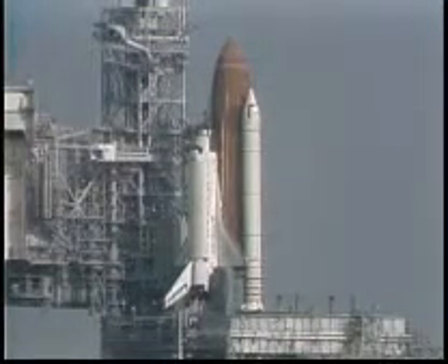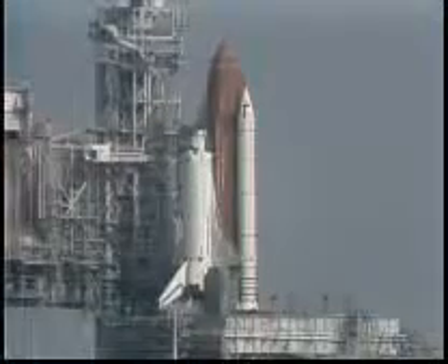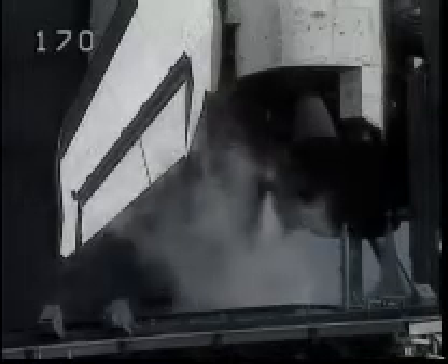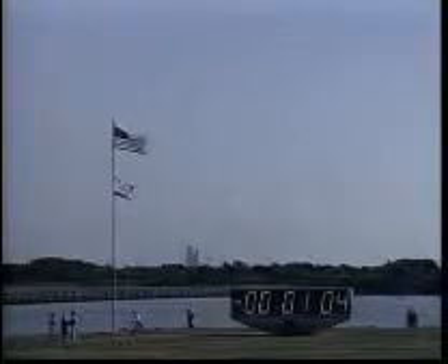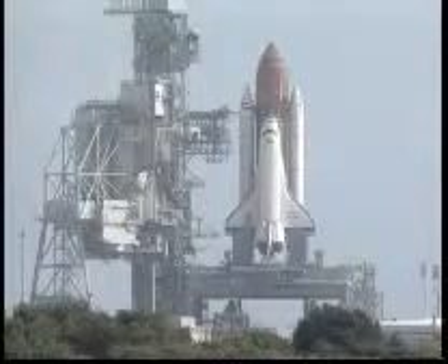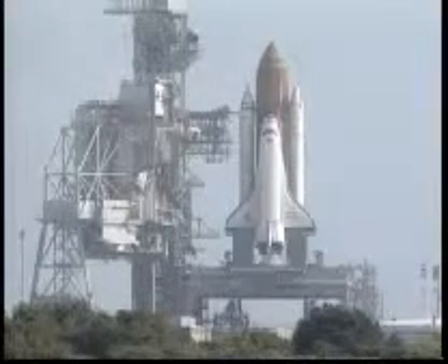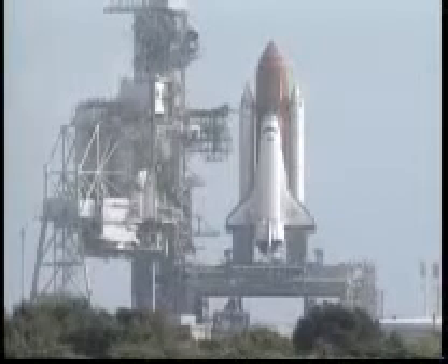T-minus one minute, 30 seconds. T-minus one minute. Standing by now for the handoff to Discovery's onboard computers. At T-minus 31, Discovery will be controlling. T-minus 40. Booster heaters are off.